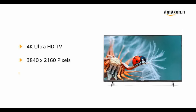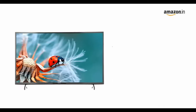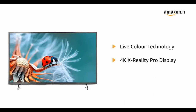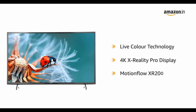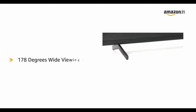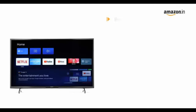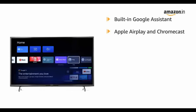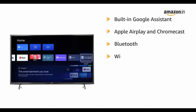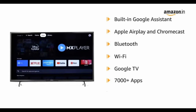Smart TV features: Google TV, watch list, voice search, Google Play, Chromecast, Netflix, Amazon Prime Video, Apple AirPlay, Apple HomeKit, Alexa. Display features: X1 4K processor, 4K HDR, Live Color, 4K X-Reality Pro, MotionFlow XR 100. One-year warranty provided by Sony. Installation brand will contact for installation once the product is delivered.